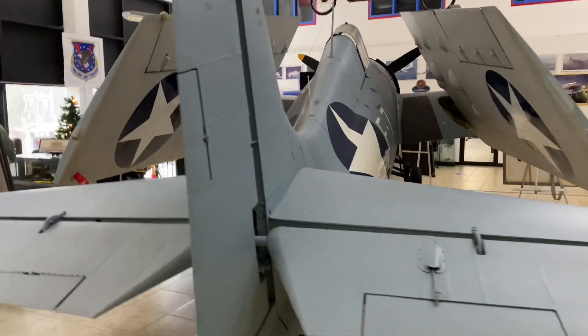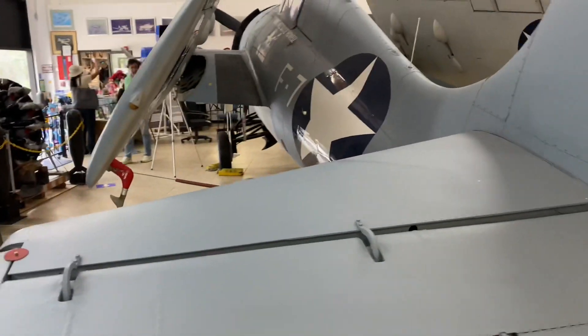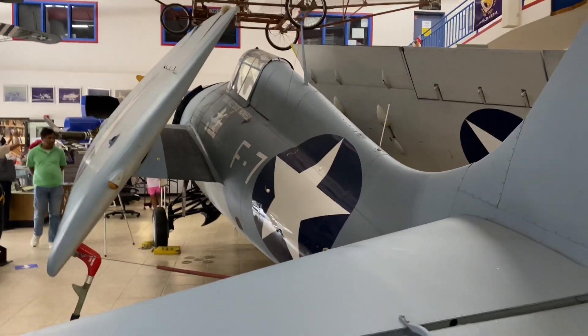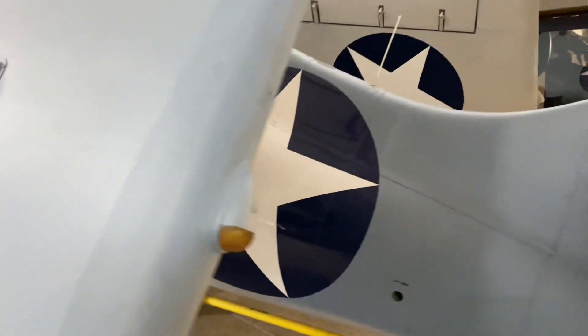This particular plane was identical to the original Wildcat except for some differences in armament. The power plant for the FM-1 was a 14-cylinder Pratt & Whitney R1830-86 engine that produced 1,200 horsepower.